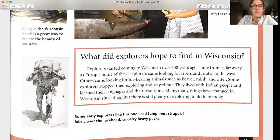Some early explorers used tump lines — straps of fabric over the forehead — to carry heavy packs.